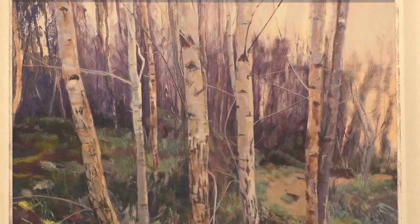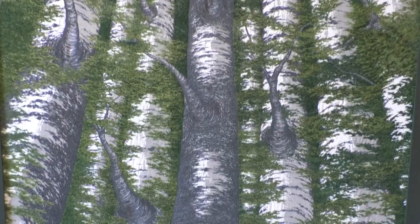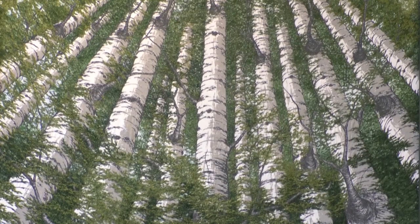Two birch species, Silver and Downy, are native in both Scotland and Lithuania, and it was this subtle connection between the two countries — her two homes — that she was drawn to, as well as the artists' own techniques and motivation.